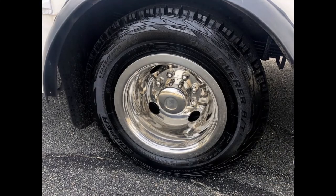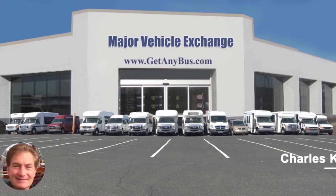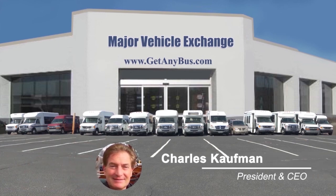The tires with mud flaps are in excellent condition with a substantial amount of tread remaining. For more information on our used MFSAB buses for sale, visit www.getanybus.com and call Charlie at 516-333-7483 today.